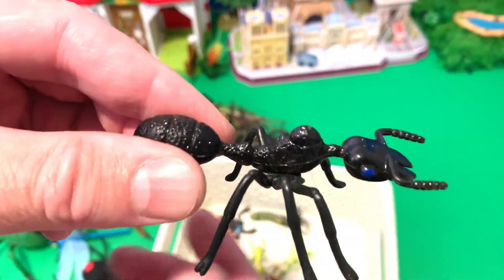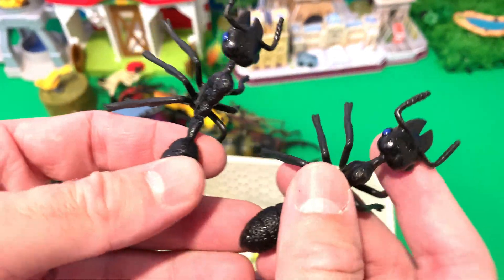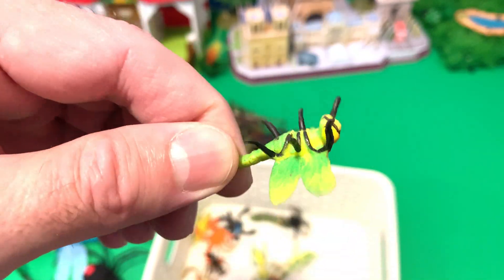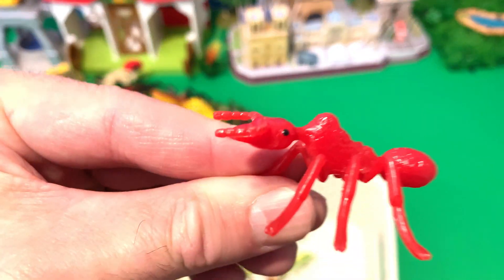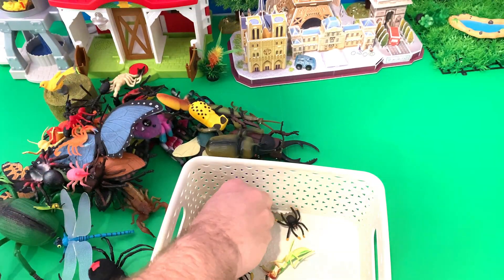Black ant. We have two black ants — one, two. Dragonfly. Dragonfly — it's green and yellow. Orange scorpion. Red ant — we have red and black ants.